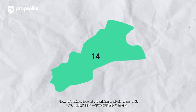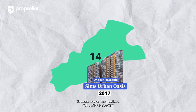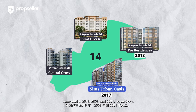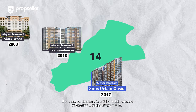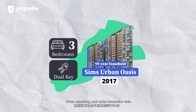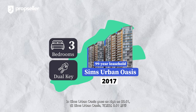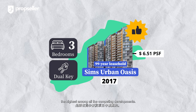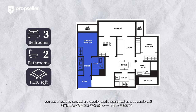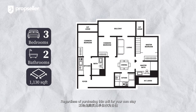Now, let's take a look at the pricing analysis of our unit. Given that Sims Urban Oasis is a 99-year leasehold development completed in 2017, its more relevant competitors would be The Three Residences, Sims Green, and Central Grove, which are all 99-year leasehold developments completed in 2018, 2003, and 2001 respectively. When examining past rental transaction data from July 2023 to December 2023, the potential rental PSF of a three-bedroom in Sims Urban Oasis goes as high as $6.51 — the highest among all competing developments. Considering the dual-key layout, you can choose to rent out the one-bedroom studio apartment as a separate unit and the other side to another tenant, each within their own self-contained space.